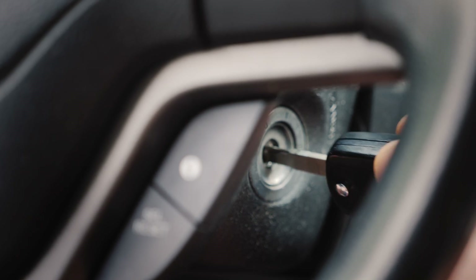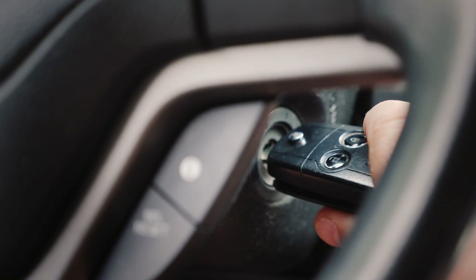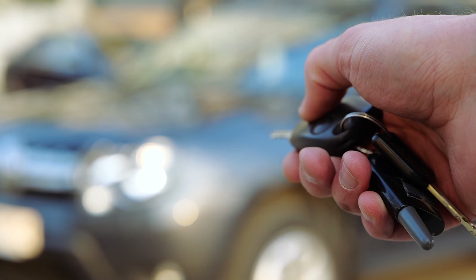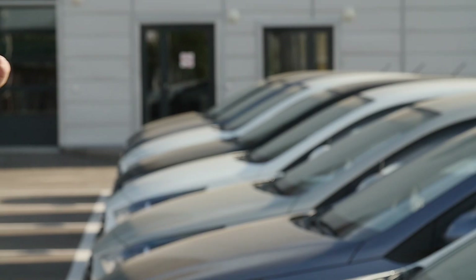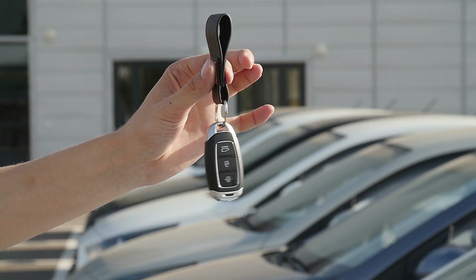Studies have shown that since cars were equipped with immobilizers, there have been 40% fewer auto thefts. If you bought a car manufactured in the last 20 years, you've probably already used this technology without even realizing it. Car dealerships now distribute what are essentially key fobs or smart keys in place of actual car keys.